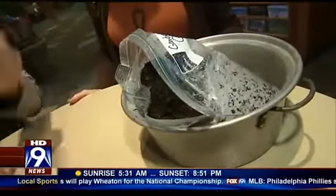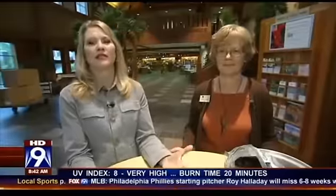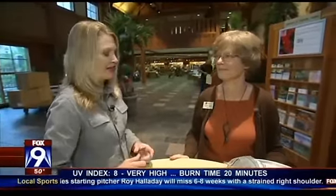We're going to finish this segment by getting up close and personal with some compost, because about a third of what we throw away could be composted. Instead of ending up in a landfill, it could be enriching our garden. Sandy, what do you want people to take away from Compost Corner?